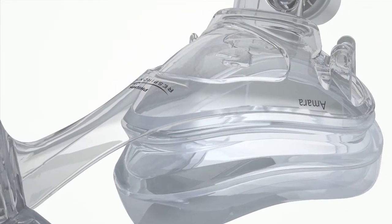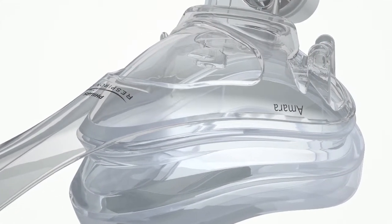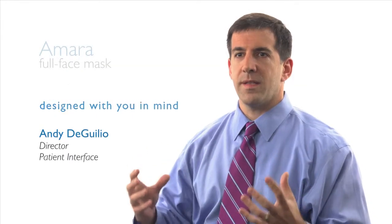When you look at how the mask was designed, it was designed from a patient perspective. Amara was developed with our customers in mind and we really designed this product around our customers' needs. We're taking the best ideas that we have and we're moving them forward with our customers' feedback, in a manner which is very thorough, very rapid, and very focused on the customer.